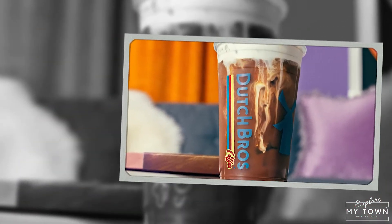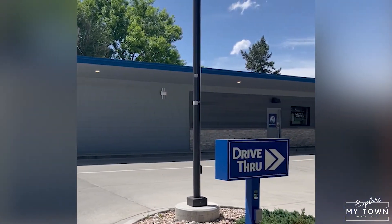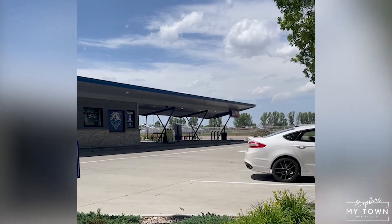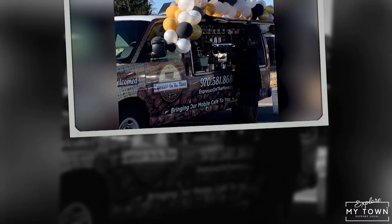Our next spot is Dutch Brothers Coffee, which is located right in the center of town. It's right across the street from the high school, so you can walk or bike over, bring your dog, sit on the picnic tables outside. Or if you want a coffee to go, it's a great drive-through spot to grab a delicious treat this summer.